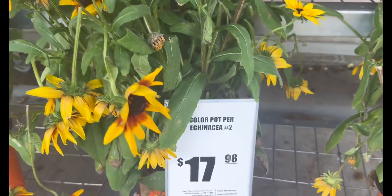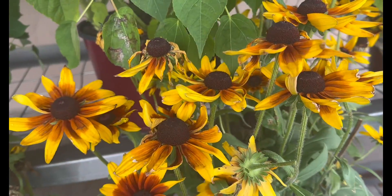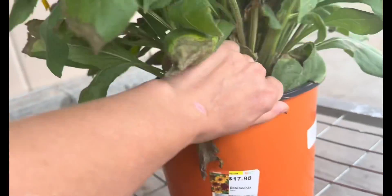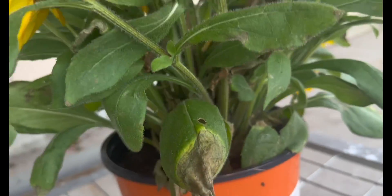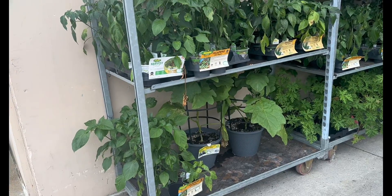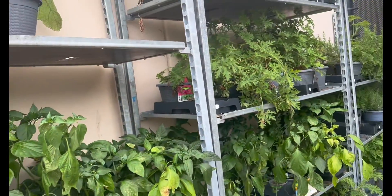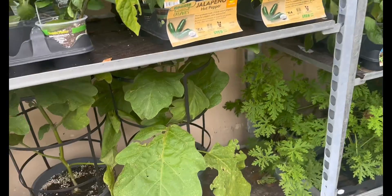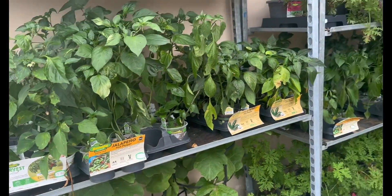This is labeled echinacea at $17.98, but it doesn't look like echinacea to me — this looks like black-eyed Susan. They may have mislabeled it. Yes, it's black-eyed Susan, $17.98, a perennial, very pretty. Over here in the corner they do have some vegetables left over — not much to choose from — some citronella plants, pepper plants, and patio baby eggplants. Still some veggies and herbs available.